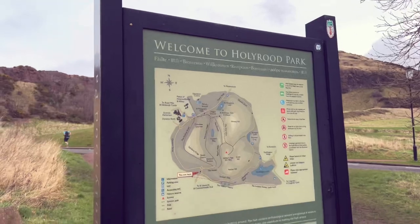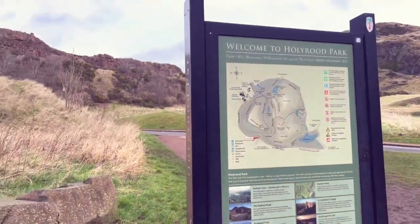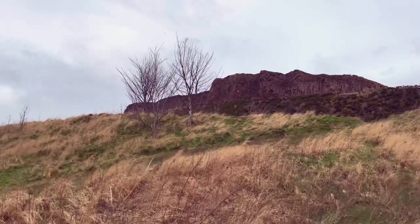We are at the foot of the hill now and just checked out the map and there are a few different paths to take, so we are going to start our hike now.